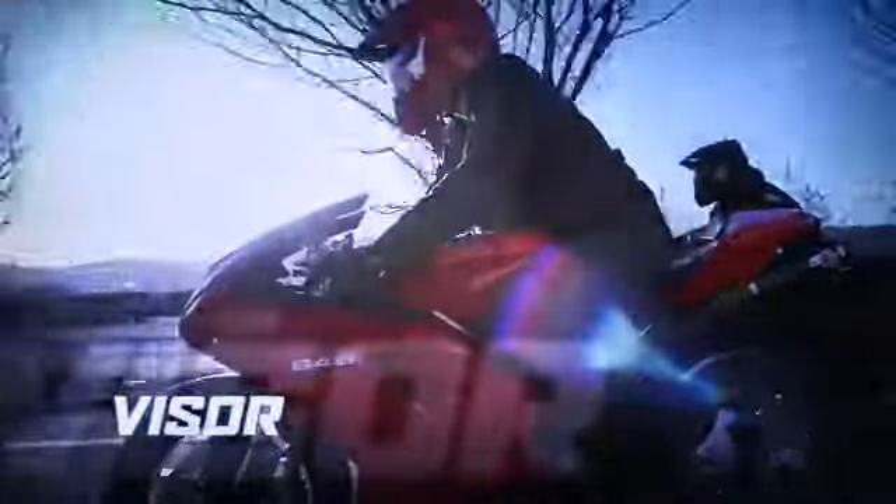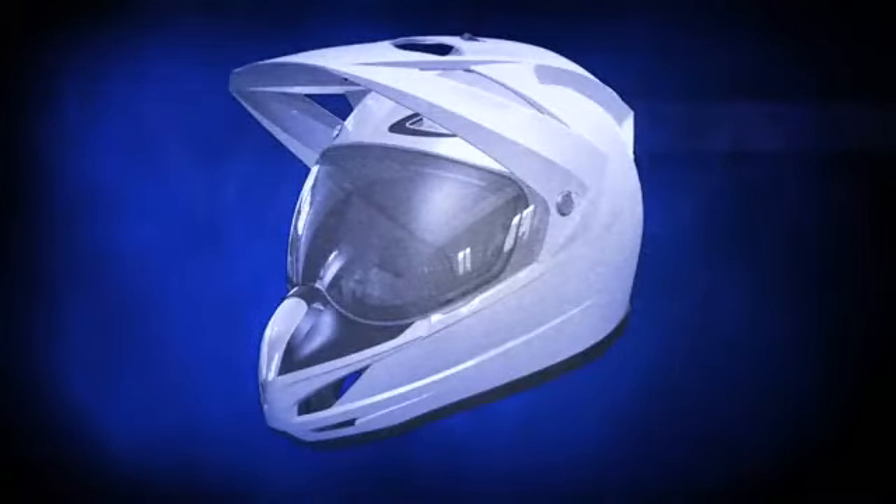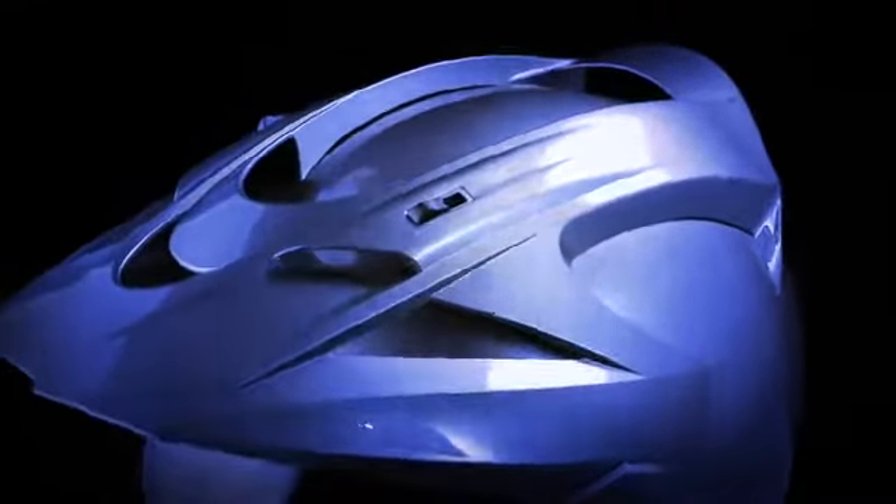Street-specific visor. The wind-tunnel refined, anti-lift visor blocks sunlight as well as directing large amounts of air through the intake ports. Aerodynamic features built into the visor help reduce buffeting and drag at high speeds.